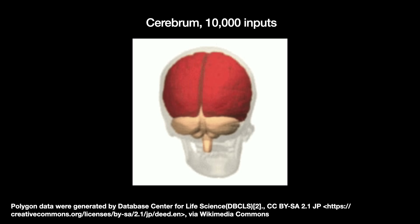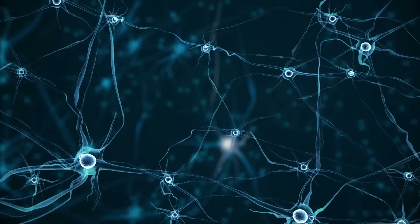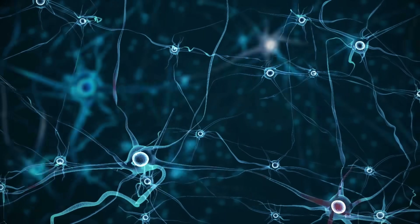A typical neuron in the cerebellum — the second largest part of the brain — has up to a quarter of a million inputs. If sufficiently stimulated, the neuron sends a spike to its neighbors, or a series of spikes — a neural code, though how the code works remains somewhat of a mystery.